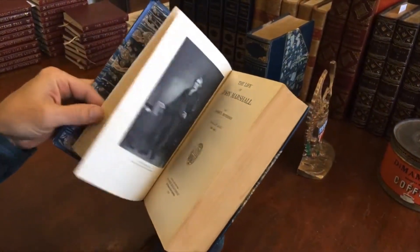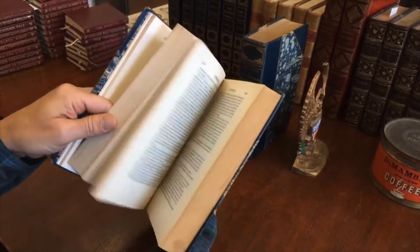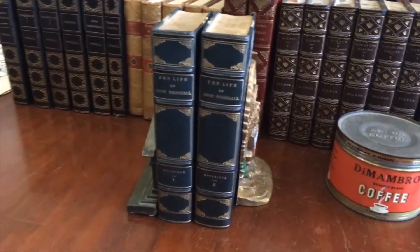And there he is — Chief Justice of the United States on the Supreme Court. This handsome two-volume set is available now online from me, Brian DeMambro.